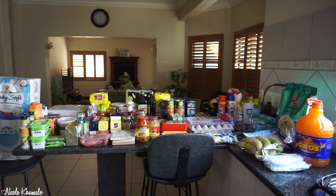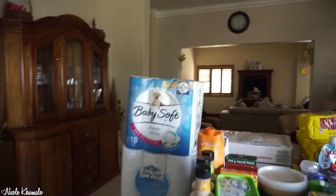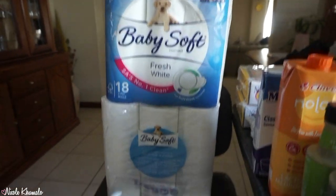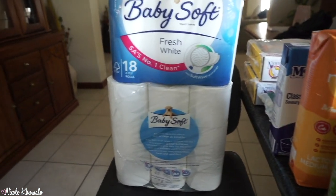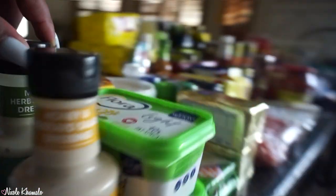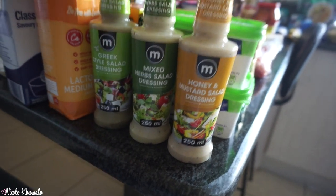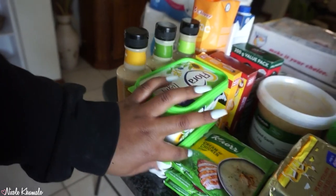Okay, so this is everything that we got. I'm going to start on this side as usual. We got two packets of the 18-pack baby sauce toilet rolls — those are really nice. We got these three salad dressings: honey mustard, mixed herb, and Greek style salad dressing.